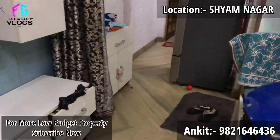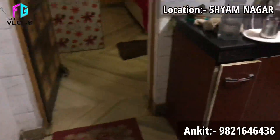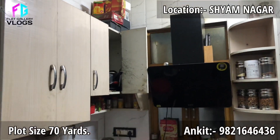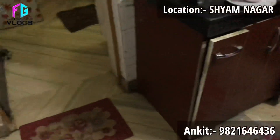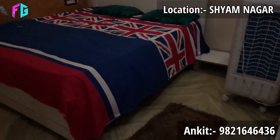This is a semi-model kitchen within the bedroom area. Just look at the house.